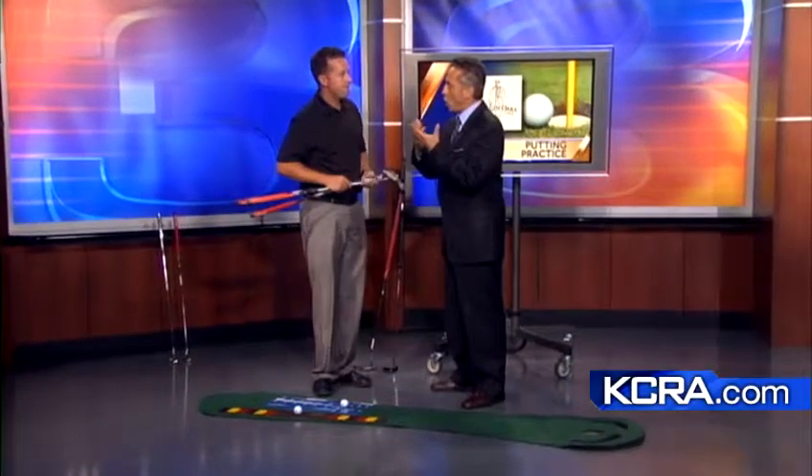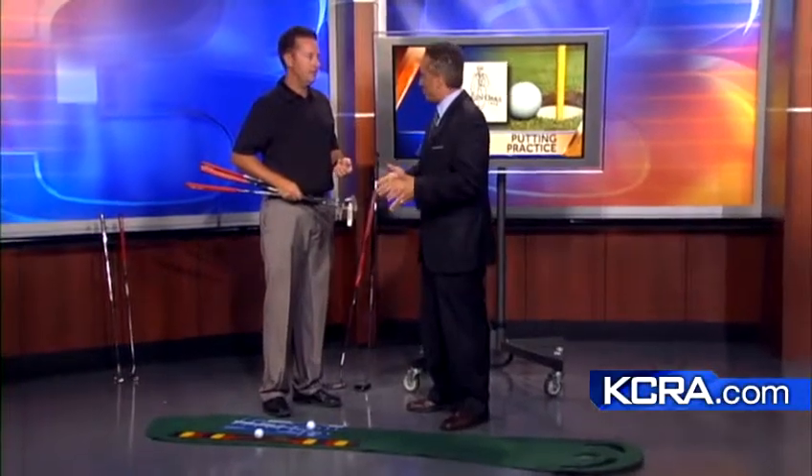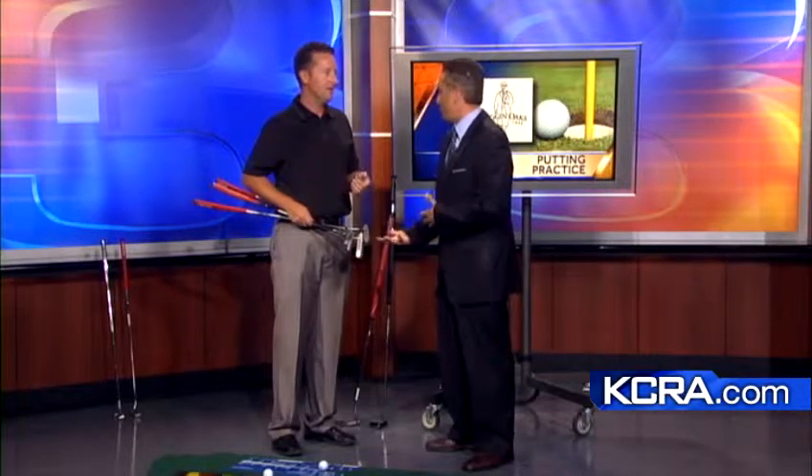Would you recommend going to a golf specialty store or a clubhouse such as yours? Absolutely. Get with a pro and spend a little time to figure out what putter works for you. Don't just go in and buy the $49.99 on-sale putter, because it will affect your game. We want to make sure we get fitted.